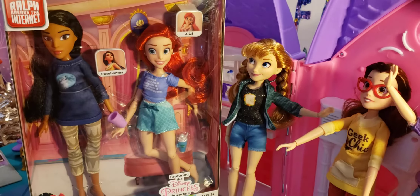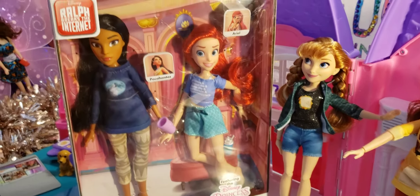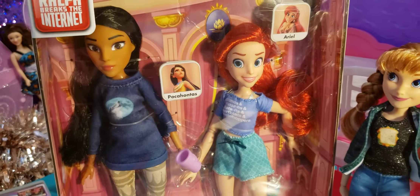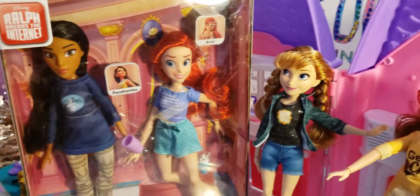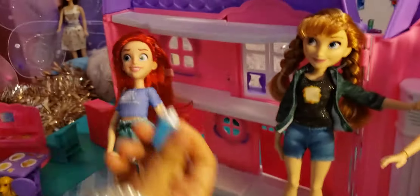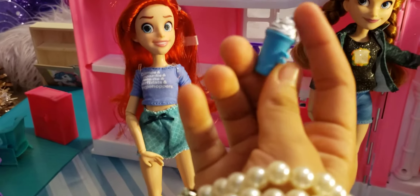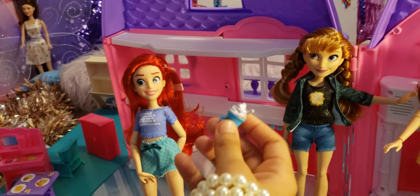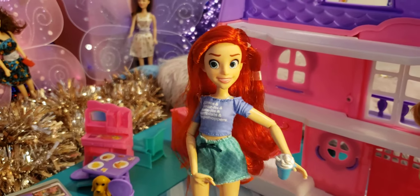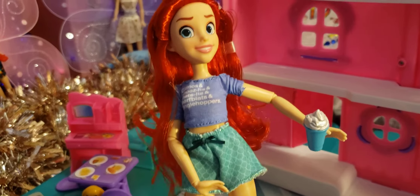The new dolls are Ariel and Pocahontas! Let's get them out of the box. Ariel comes with what looks like a Frappuccino — it's silver, must be a special kind — and she can actually hold it.